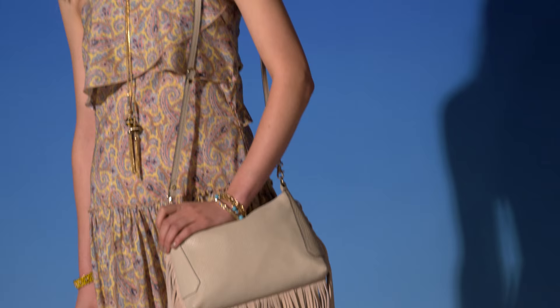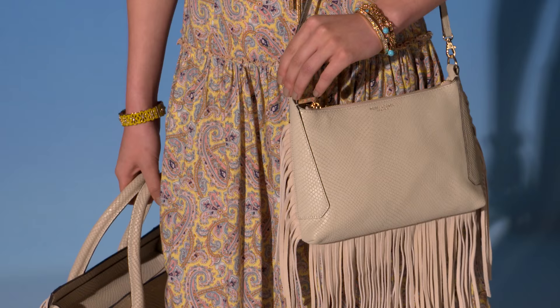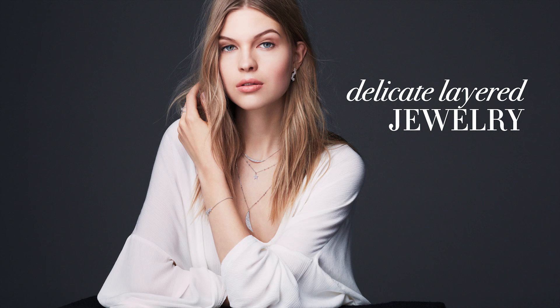The fringe bag. All things fringe are having a major moment. Add a touch of bohemian to any look by wearing this new silhouette.